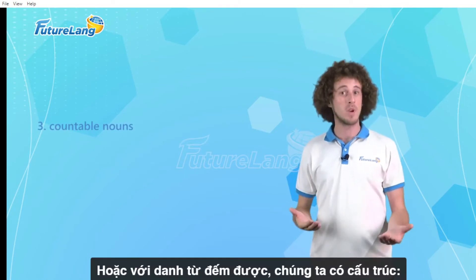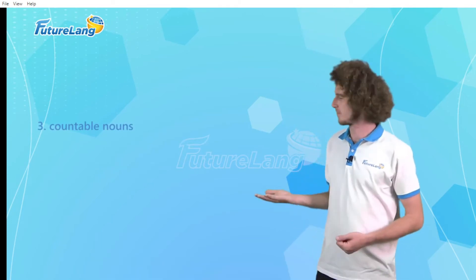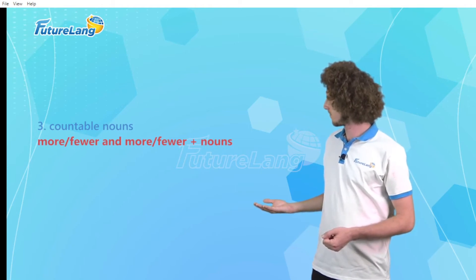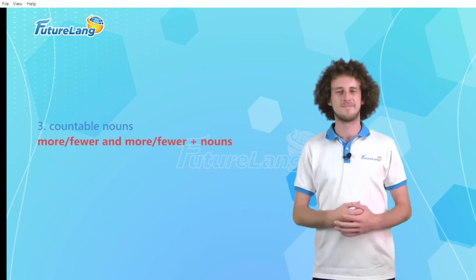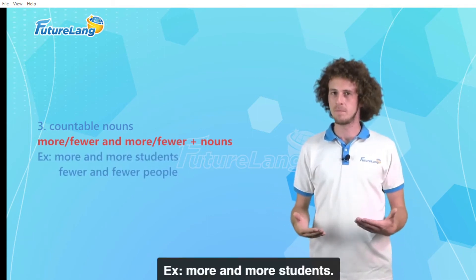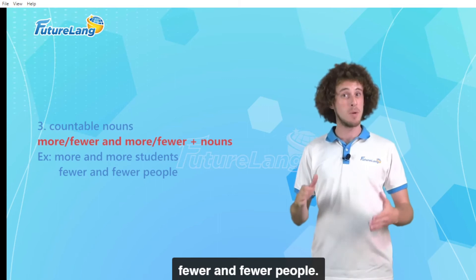With countable nouns we have the following structure. For example: more and more students, fewer and fewer people.